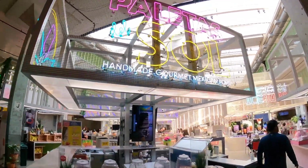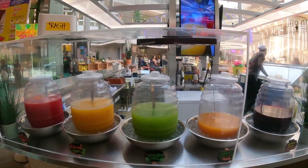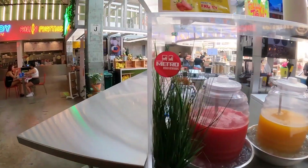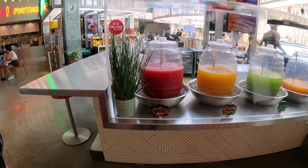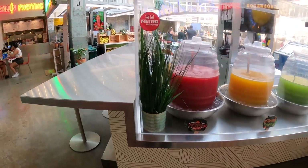Look at that paleta! They have the mint pineapple peach, cucumber lime, orange pineapple, and watermelon. Which one are you going to try? I think I'll definitely try the mint pineapple or the watermelon.